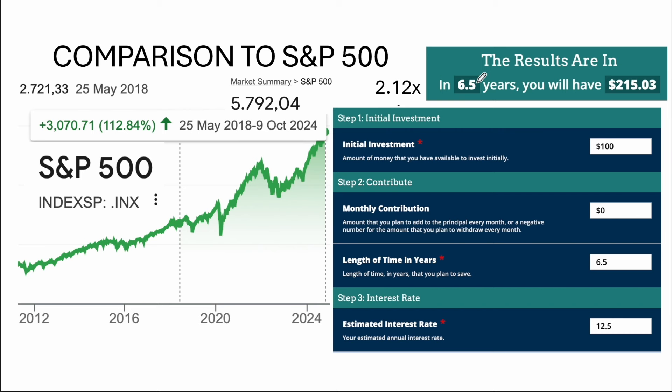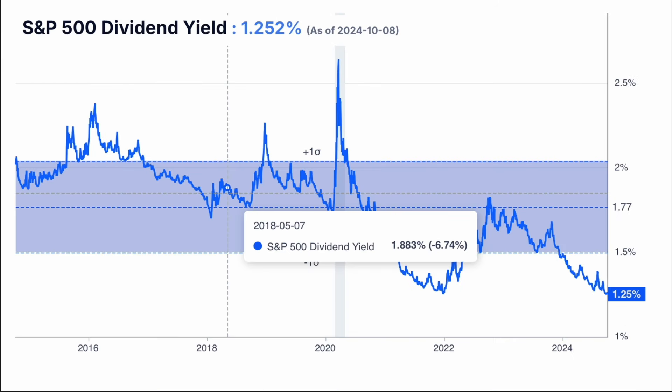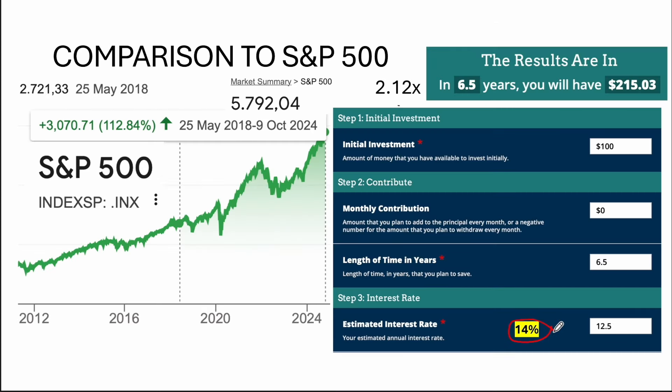To answer all the comments: yes, we didn't beat the market. Unfortunately, if I calculate what the S&P 500 did in the same period, it returned 2.1x — that's 12.5% per year from the same compounded calculator — and with dividends added, total returns grew to 230%, annualized at about 14.1–14.5%. So yes, we didn't beat the 14.5% of the S&P 500, again due to my mistakes.